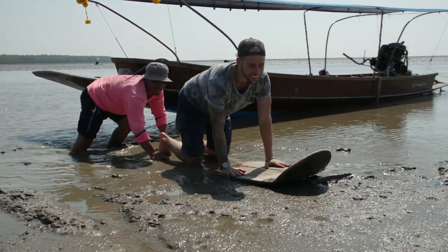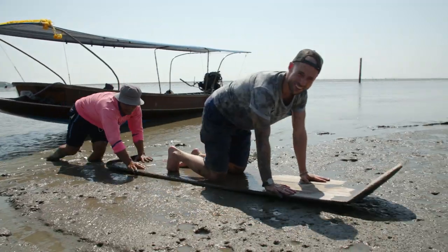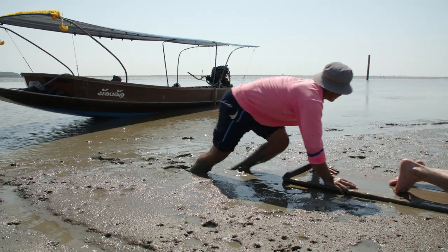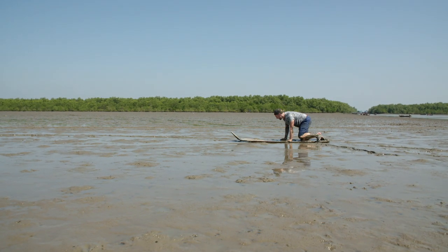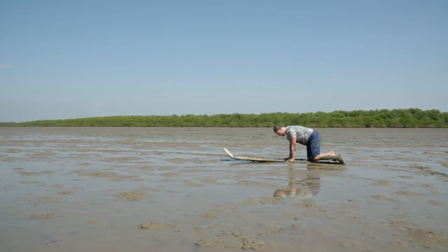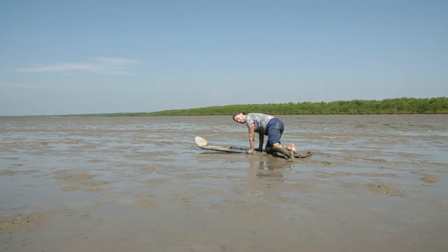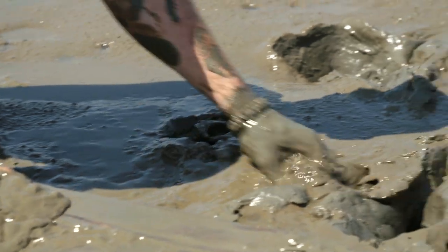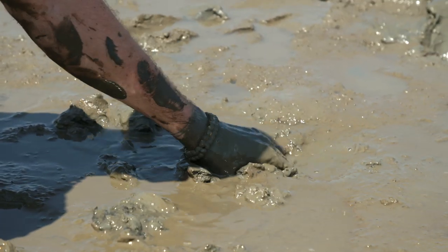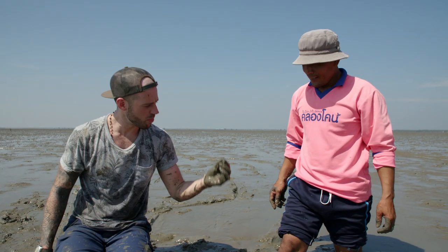On all fours, right? Chauffeur service. Not bad at all. The mud is so slick and slippery. One little push, you go pretty far. But then finding cockles is no easy task. This is the cockle — it's the size of a marble.